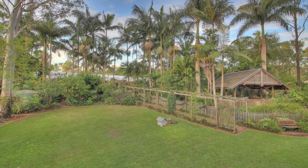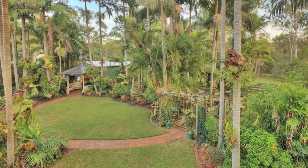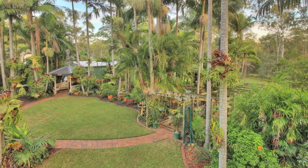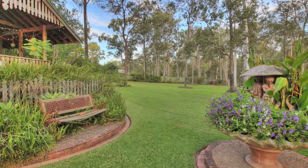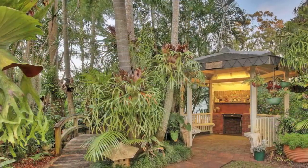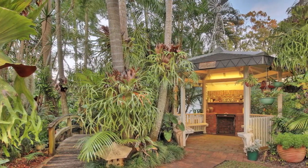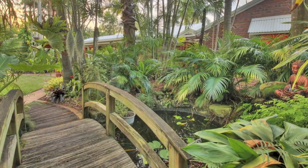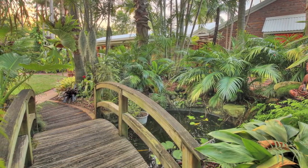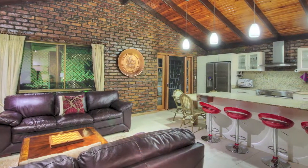There is also a large shed behind the garage to store all those other toys that may not fit in the garage. With acreage so close to Forest Lake and Browns Plains shopping precinct, you'll be amazed to know that there is full town water to the home. There is also more than 25,000 litres of water tank storage and a registered bore to access the natural spring water below the beautiful manicured grounds.